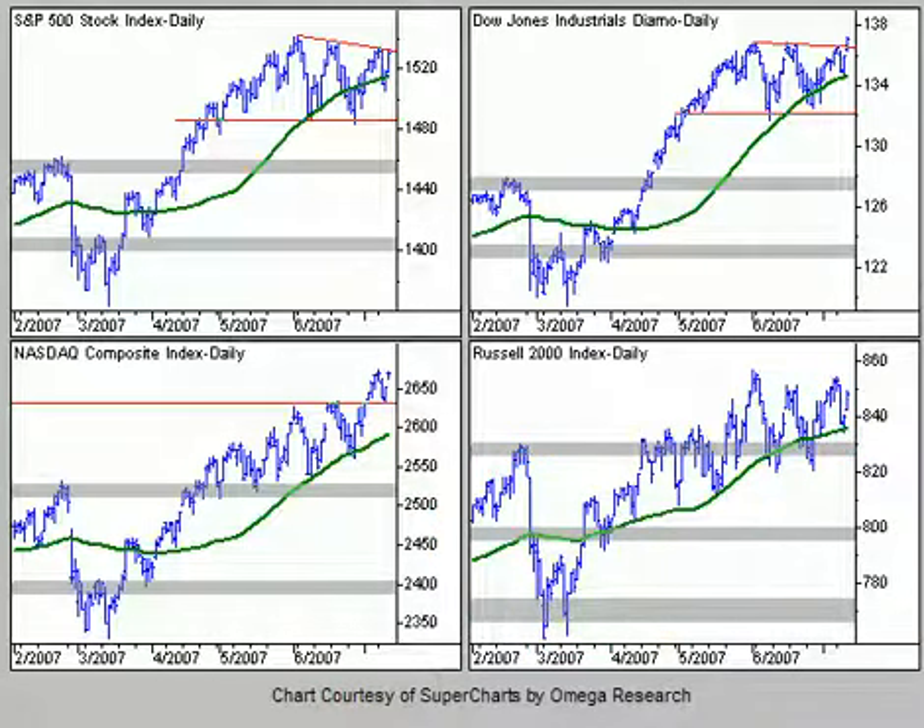As far as overall takeaways, constructive action. Basically intermediate term, very constructive. The shorter term right here, it'll be interesting to see how the SPX tests this little descending peak, to see if the Dow holds above that breakout on a closing basis. But even if we do see a pullback here, the intermediate term support is still in place. So that's what we'll be watching over the coming week. As always, stay tuned to the blog for further updates.